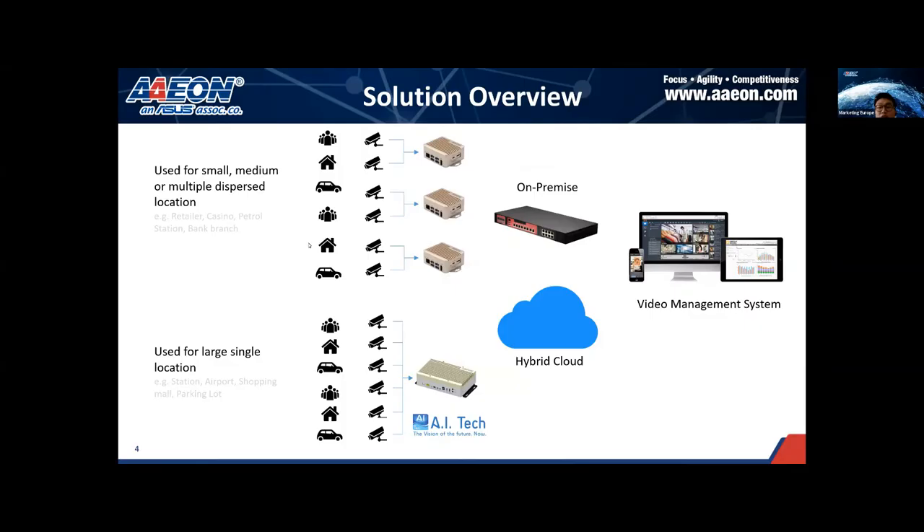In such cases, you don't need an edge device to run lots of analytic plugins. Instead, you need several devices to run a small number of plugins across multiple sites, so entry-level products are a good fit. The second scenario is for large single locations such as stations, airports, and shopping malls. In such cases, you need a device with higher computing power for running multiple plugins on a single device at a single site, so higher-performance products are more suitable. You must wonder how to know which platform suits you best — I will share related information in later slides.